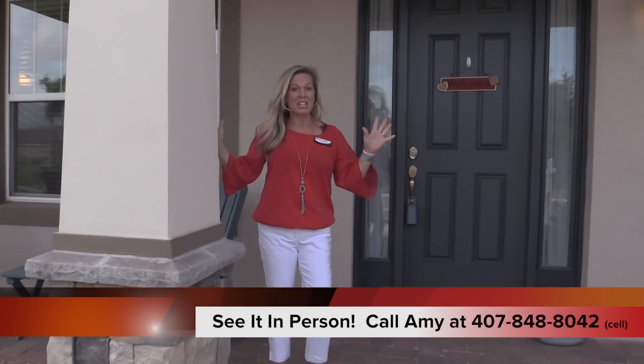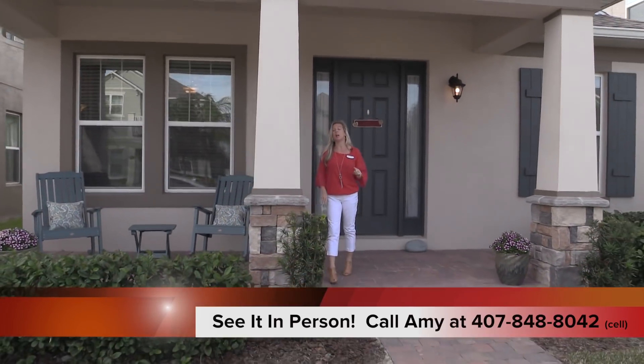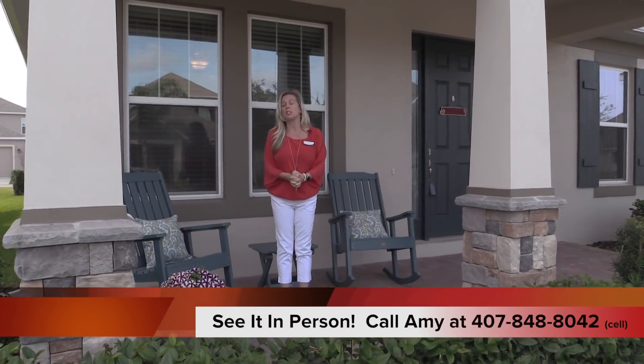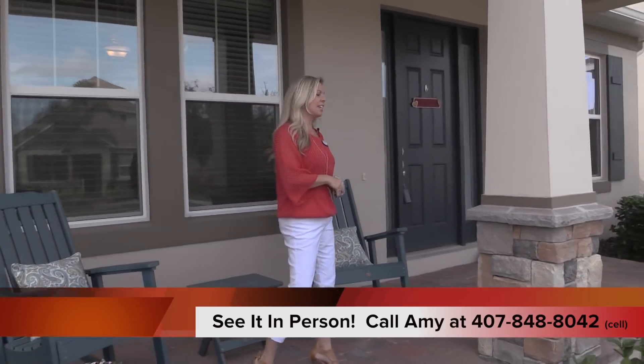I want you to take a look at the exterior of this home because it offers gorgeous stonework on the columns, and it also gives you a really nice covered front porch. You can see here that they have their rocking chairs and I'm already getting an idea that I'd like a glass of tea. So come on in and let's take a look at this home.